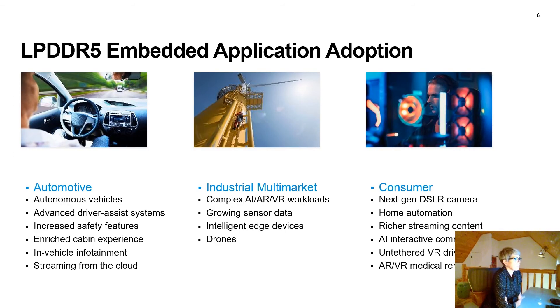Here's a look at which embedded applications are adopting LPDDR5 for higher bandwidth. In automotive: autonomous vehicles, advanced driver assist systems (ADAS), increased safety features, enriched cabin experience, high-end in-vehicle infotainment systems, and mass amounts of streaming from the cloud. In industrial multi-market: complex artificial intelligence, augmented reality, virtual reality workloads, growing sensor data at the edge, intelligent edge devices, and high-end drones. In consumer: next-generation cutting-edge DSLR cameras, home automation, richer streaming content, AI interactive commerce, untethered virtual reality, as well as AR/VR medical rehabilitation equipment. All of these applications require that next level of bandwidth and lower power.